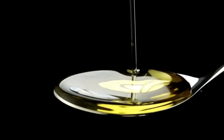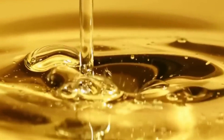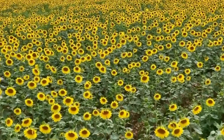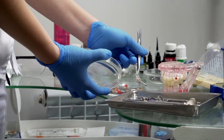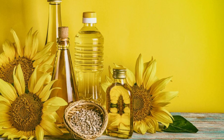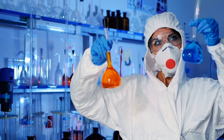As our refined oil enters the bottling area, it faces its most crucial test yet. Samples are carefully drawn from each batch and whisked away to the on-site laboratory — it's like a final audition before a star takes the stage. In the lab, a team of skilled technicians puts our sunflower oil through its paces, examining everything from color and clarity to complex chemical properties. They measure acid value and peroxide levels — crucial for ensuring the oil's quality and shelf life.